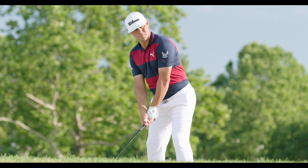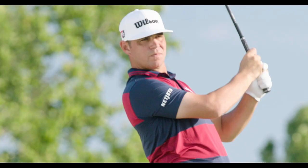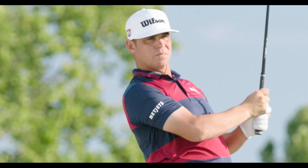The Stinger was a shot Tiger made famous at the time. It was something that we worked on endlessly, and it became a shot that has really helped transform my career.